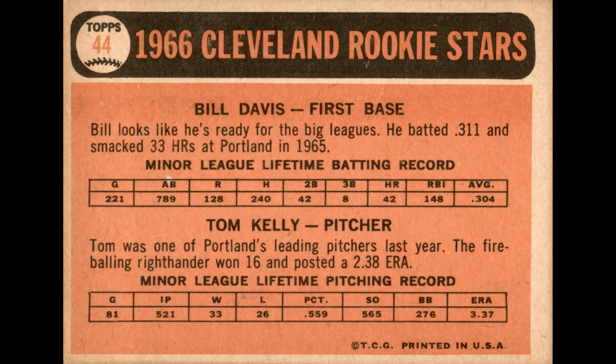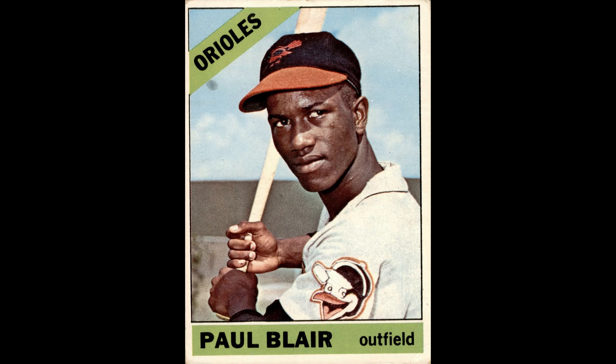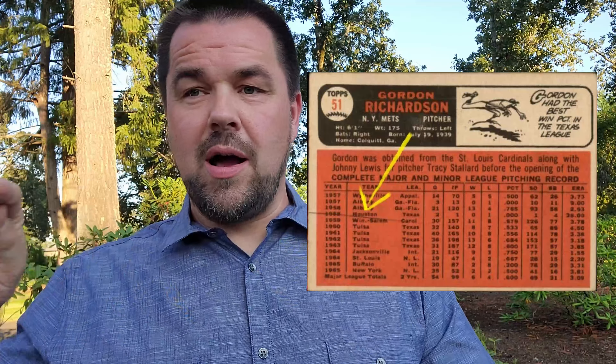Tom Kelly rookie card, number 44 — they spelled Kelly wrong on the back. Should have two E's; they only put one. Paul Blair, number 48 — there's a purple blob in the sky. Gordon Richardson, number 51 — a lot of issues on this card. It has the horizontal line on the back that we talked about on card 32, where the line goes clear across. There's also a dark smudge over Albany and Houston on the back.